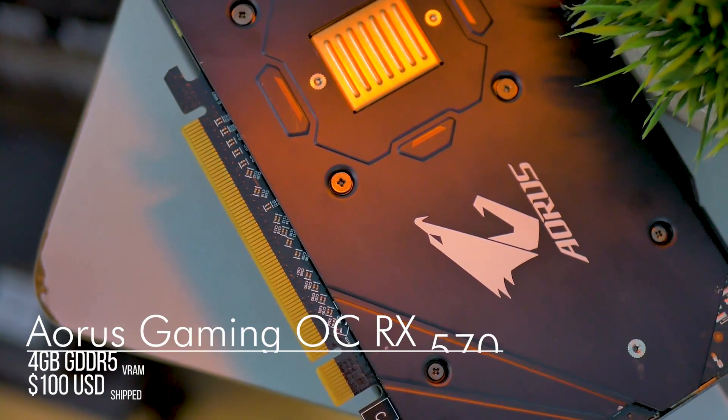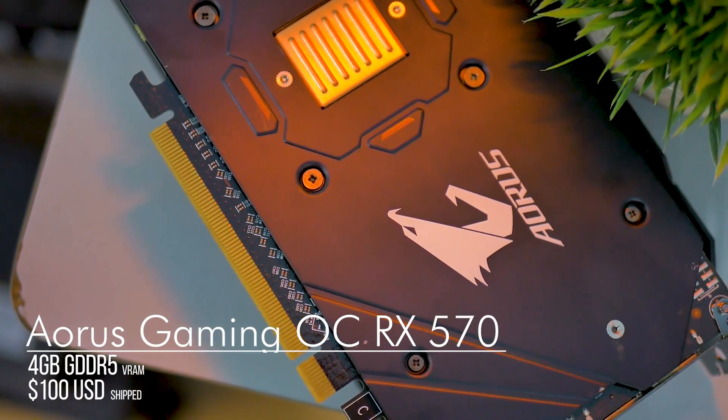On the other hand, the used market is a literal goldmine for powerful video cards at low prices. Ironically, thanks to crypto mining — or rather its crash — you can get video cards like RX 470s, 570s, 480s, and 580s for only a hundred bucks, and they are currently flooding eBay and a lot of your local classifieds. In September of this year, I picked up a Gigabyte Aorus RX 570 for only a hundred bucks shipped.